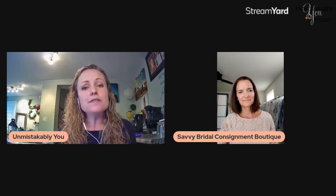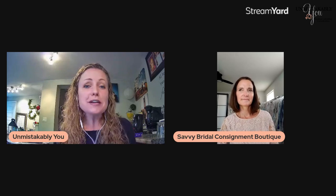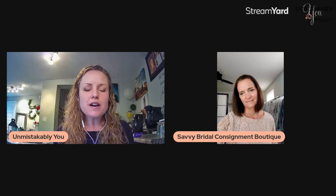Hey there, and welcome to Wedding Planning Simplified and Unmistakably You. We are live here today from Unmistakably You in London, Ontario. Normally we're just in our Facebook group, Wedding Planning Simplified, so if you're joining us from there, welcome. And if you are catching us just on our Unmistakably You page, you're getting a special treat today. We thought we would stream to both locations today to reach as many people as we can, because we have a very special guest with us here today.